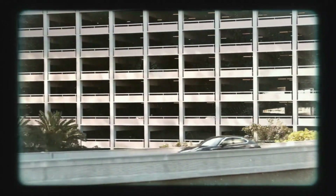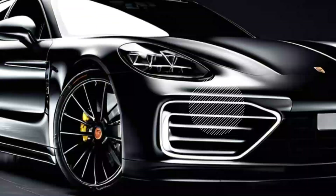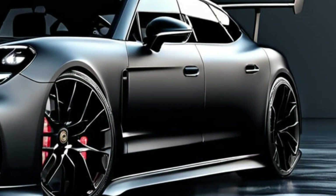Examining the details further, it's evident that this particular model could likely be the higher specification Panamera Turbo S, boasting impressive features like large alloy wheels and distinctive design elements.